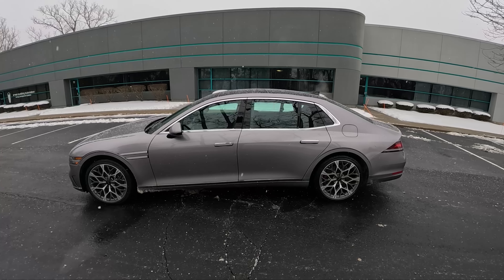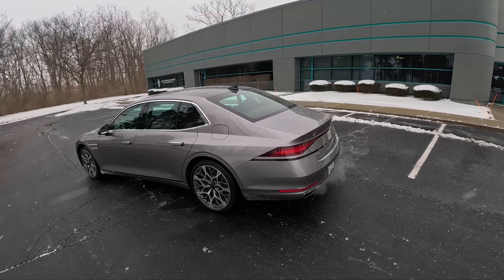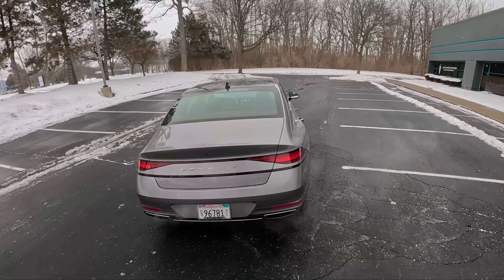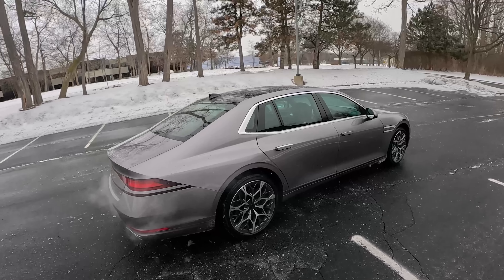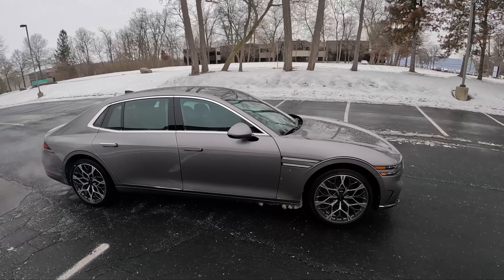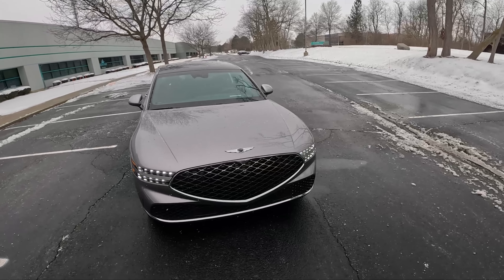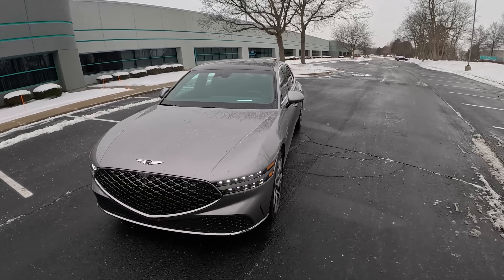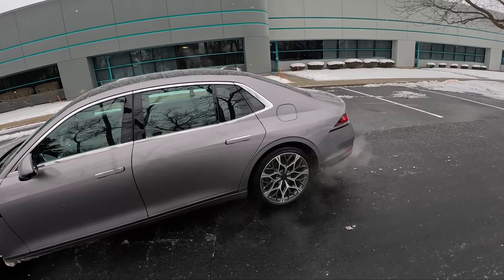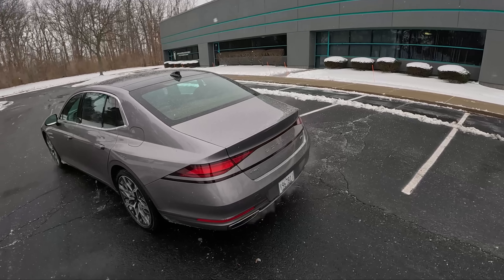New G90 has 21-inch wheels. I do like some of Genesis's new wheel designs — they're pretty striking. Very aerodynamic new shape with this G90; it only has a drag coefficient of 0.27, very slippery. Flush-mounted door handles, a new front grille, new front end. Pretty striking design in my opinion. I love what Genesis is doing with some of their new cars. They're unique, not really trying to copy anyone else. They're forging their own path, which I think is a wonderful thing.